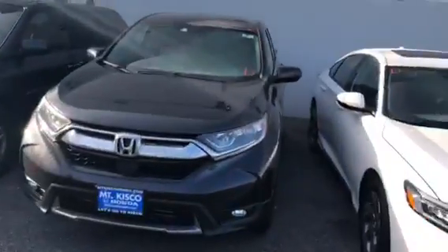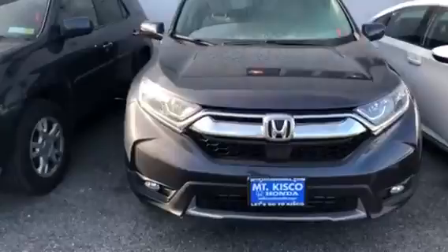Hey Ed, how you doing? This is Josh here at Mount Kisco Honda. I just wanted to send you a personal video on the vehicle that you had inquired about. Here we have the 2018 CR-V EX-L.